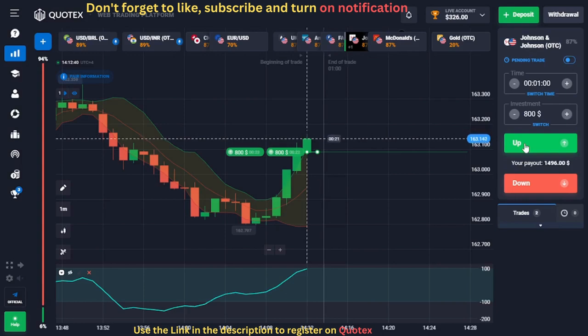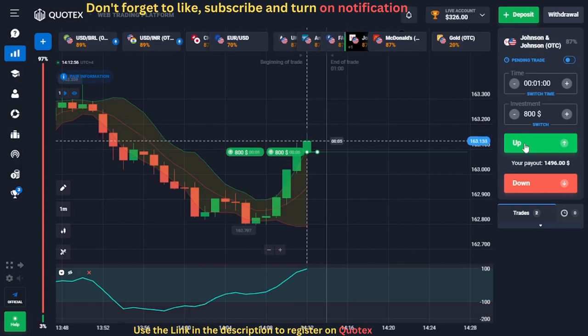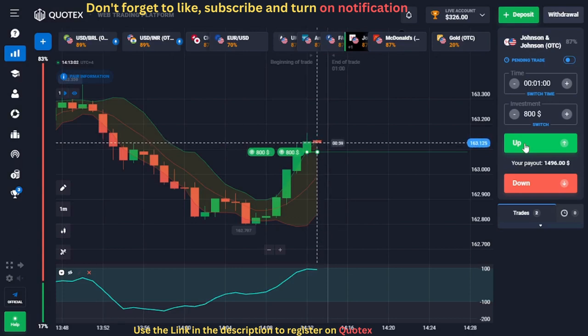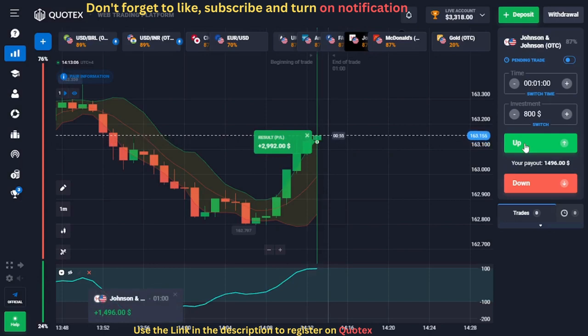Unlocking the wealthy trader within you is your ultimate goal — like discovering a hidden treasure chest at the end of a long and arduous journey. With this Quotex one-minute strategy, a commitment to continuous learning, precise timing, effective risk management, and the right mindset, you can tap into your potential for wealth. Great trade — let's see the next setup.